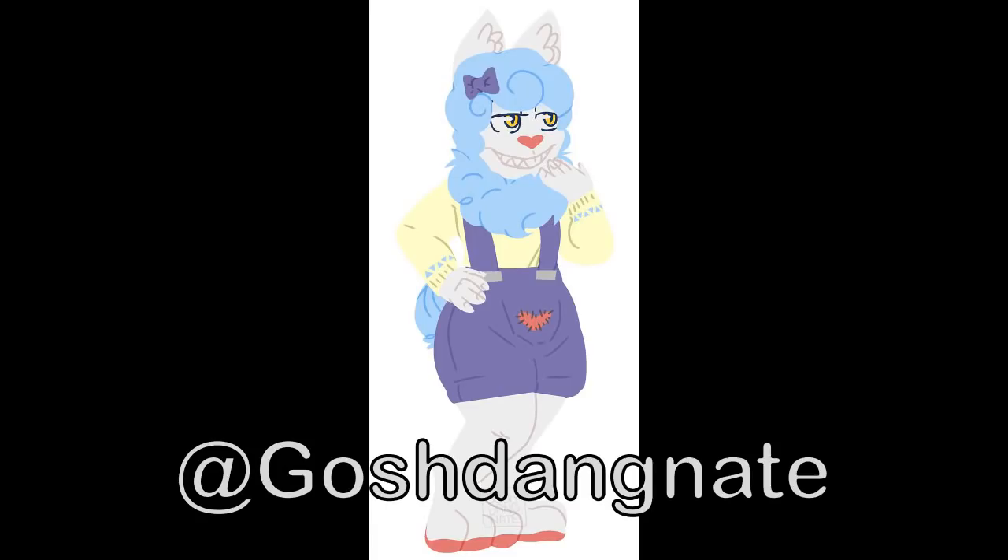This character from Gosh Dang Nate is kind of frightening — it looks like a scary clown, like what its fursona might be. But that's not necessarily a bad thing. I think it is very well drawn, and I like that there are no defined outlines for it.